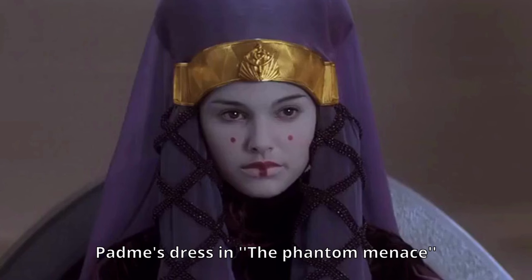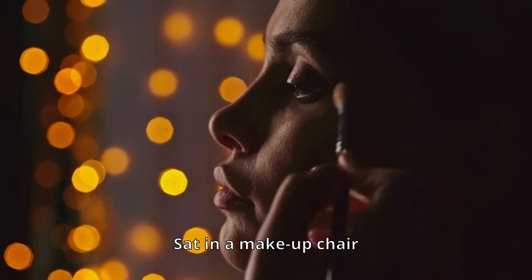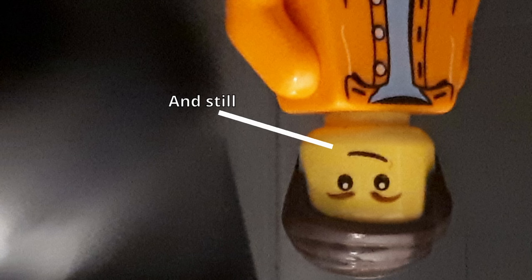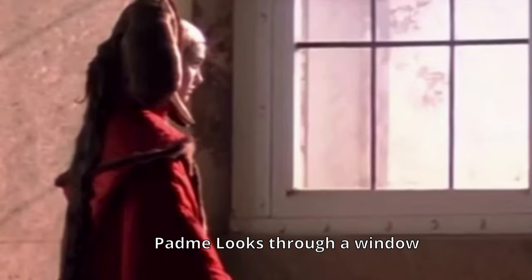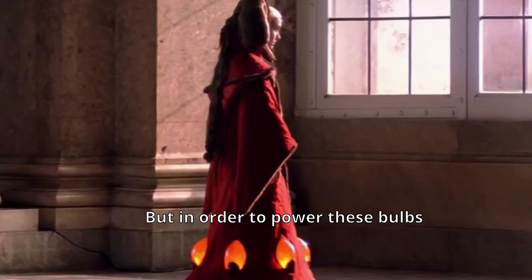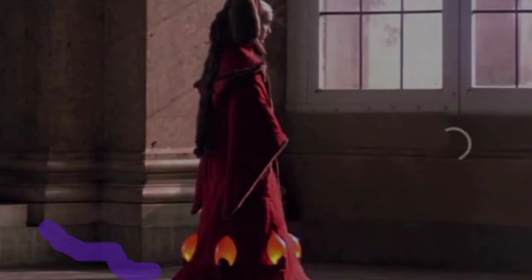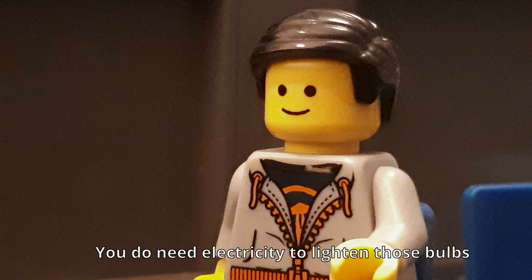Mistake number three. Padme is dressed in The Phantom Menace. She had one of the most insane wardrobes you would ever see, and Natalie probably sat in a makeup chair until it was 2357 when she was finally ready for the scene. And still, there was one tiny inaccuracy. It's when Padme looks through a window whilst wearing a red dress with glowing bulbs on them. But in order to power these bulbs you need electricity, so they plugged in a cord — but they forgot to edit the cord out of the final shot. I mean, you do need electricity to light those bulbs.